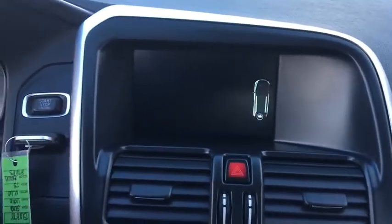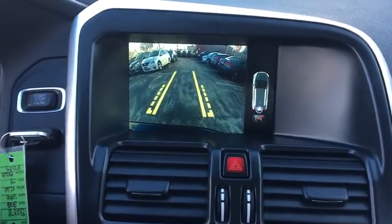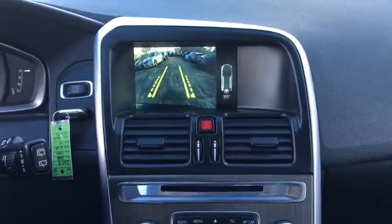airbags, head-up display, rear wiper, power heated outside mirrors, privacy glass, driver memory seats, rear spoiler.